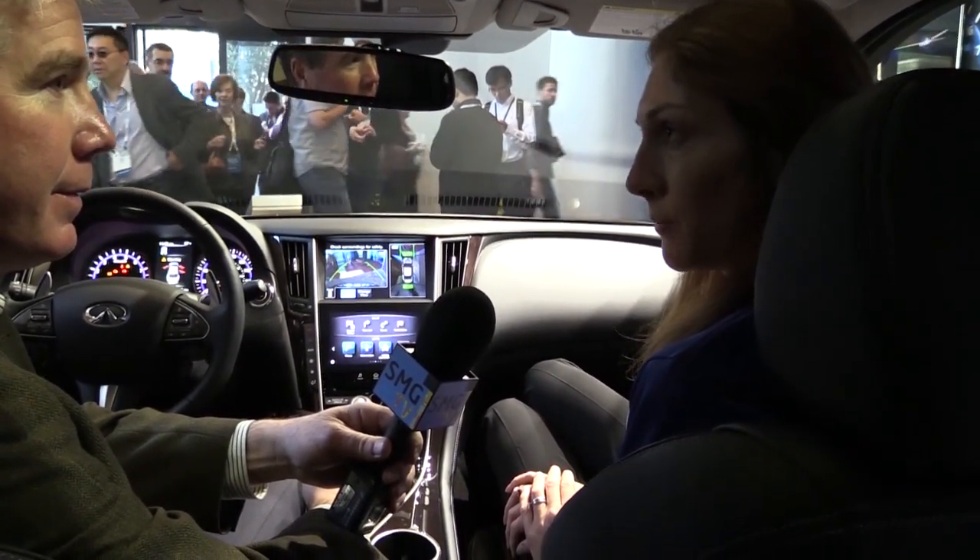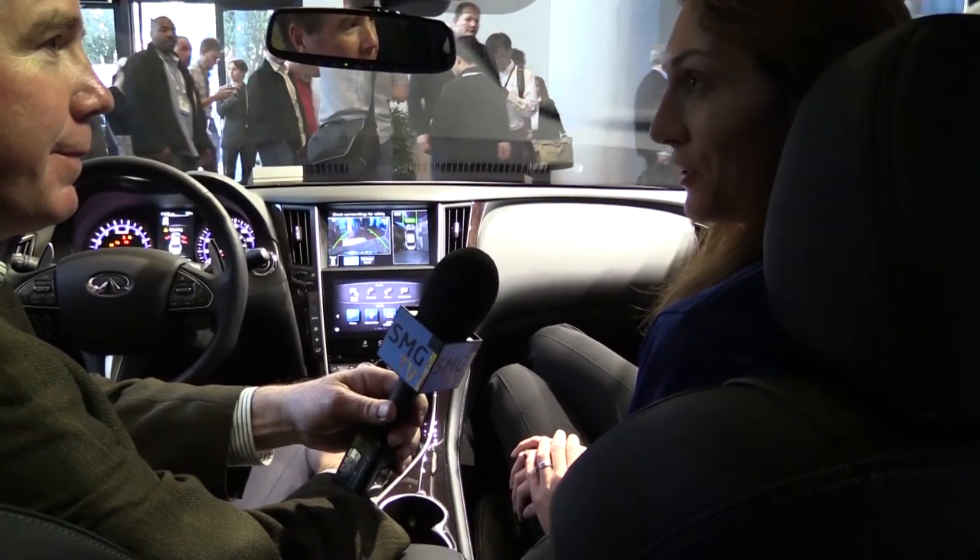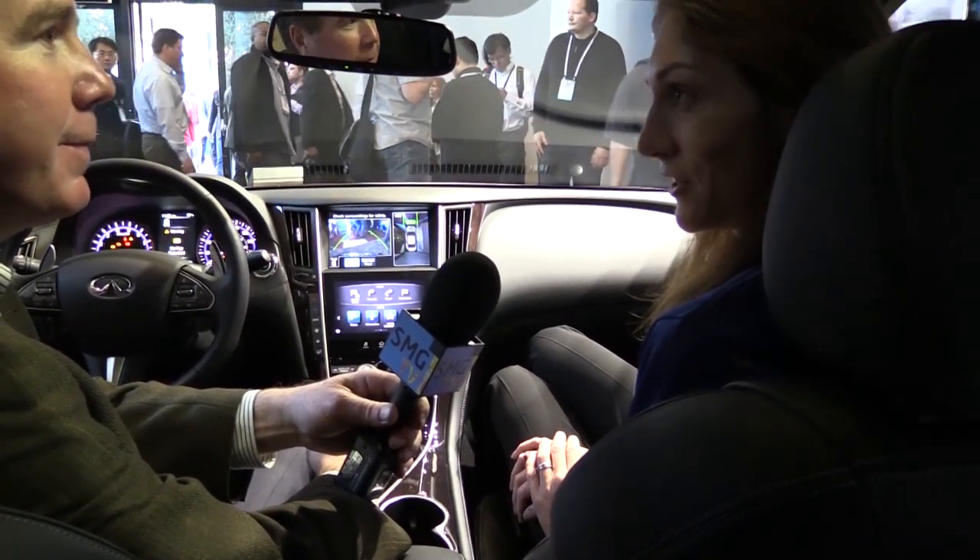Yeah, we've been really excited to work with the auto industry for quite a few years now, looking at ways to better entertain, inform, and assist drivers while they're on the road. We're really excited that Intel technology is actually coming into cars that are on the streets.